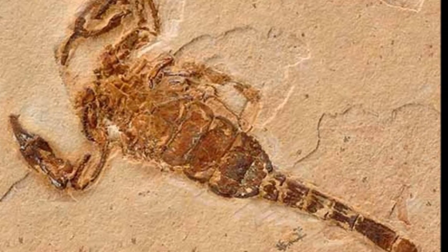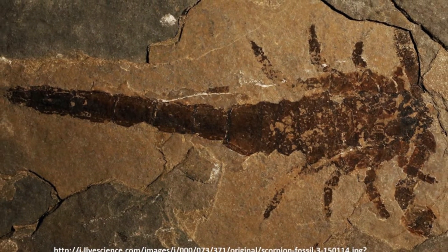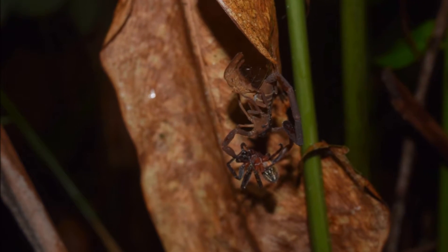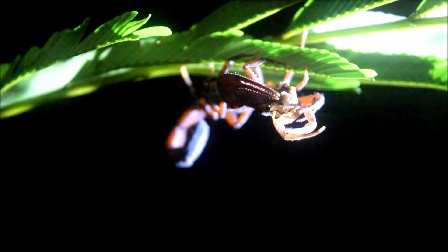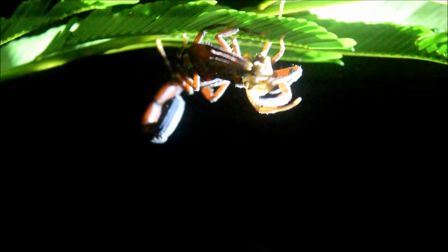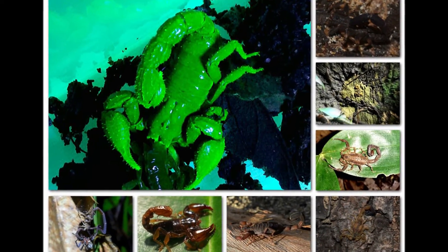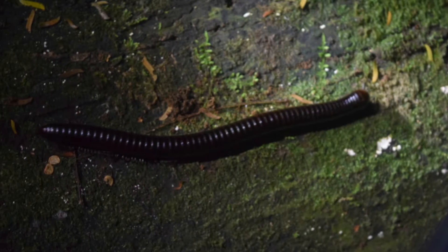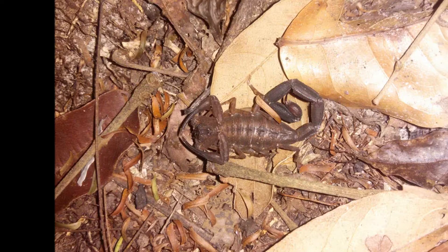Scorpions represent an ancient group of terrestrial arthropods dating back to the Silurian period, over 440 million years ago. Despite a relatively high diversity with over 1,500 species distributed worldwide, scorpions are remarkably uniform in physical makeup and life habits. There are eight known species of scorpions inhabiting Trinidad, with six in Tobago. Tropical forests hold various niches that scorpions can occupy, such as leaf litter, shrubs, and various microhabitats on trees.